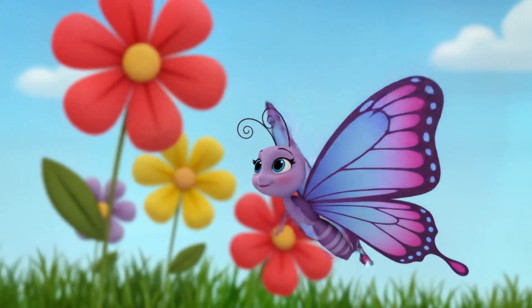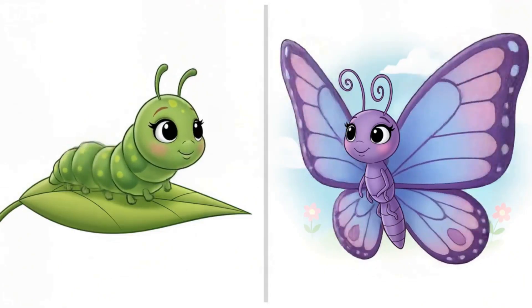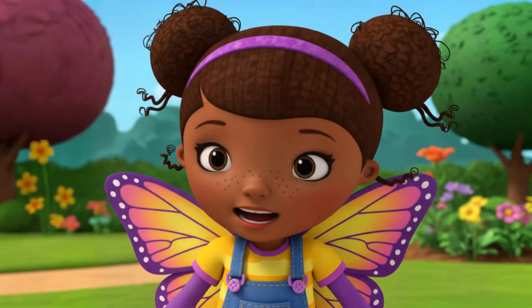Our last insect friend is Bella the Butterfly. Look at her beautiful wings. Hi, I'm Bella the Butterfly. I used to be a caterpillar, then I changed into this. Can you flutter your arms like butterfly wings?